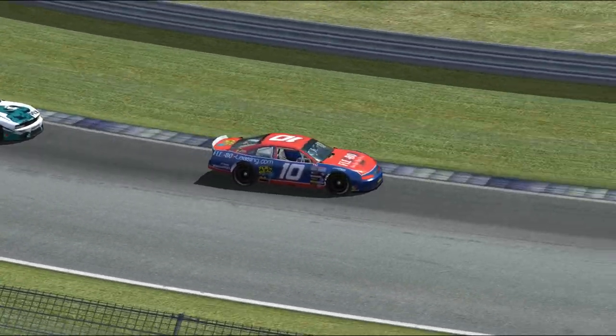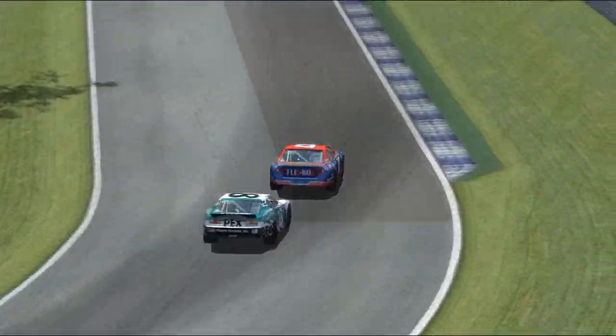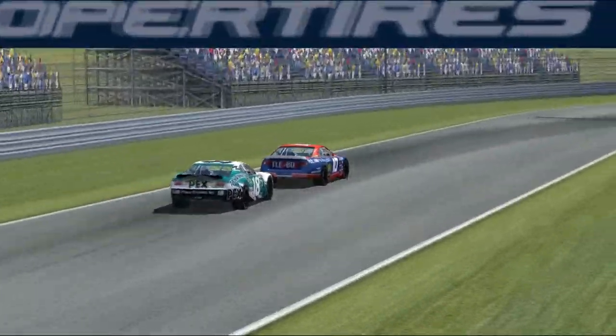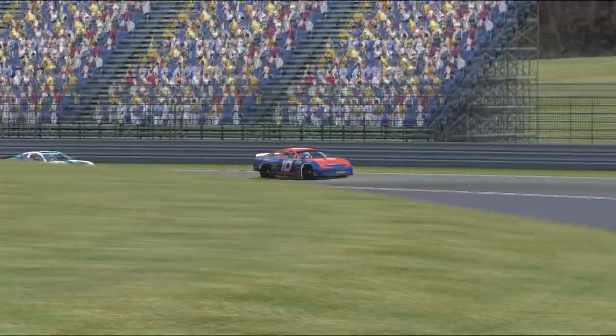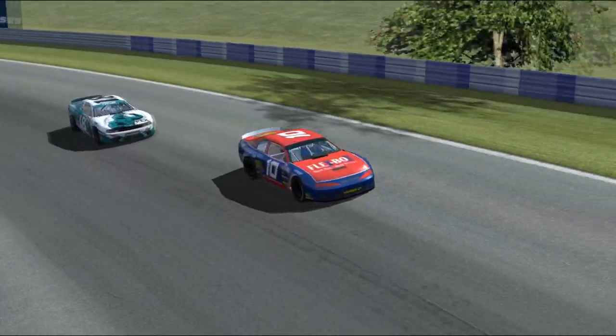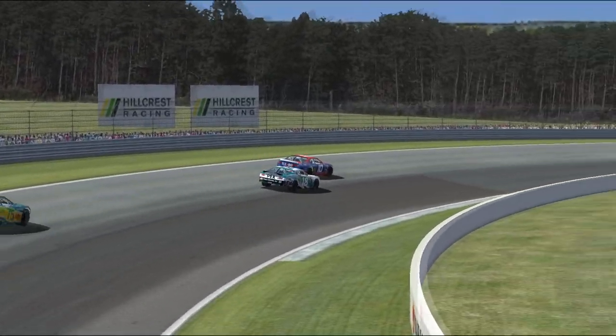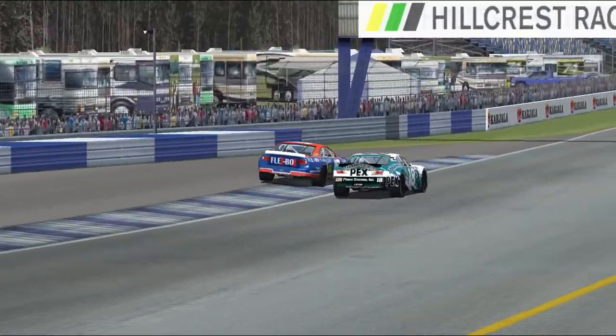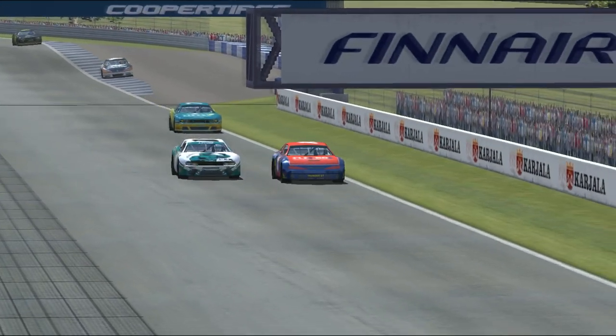Stranger things have happened — just remember the LNX Racing cars running one-two for almost the entirety of the Curyala Grand Prix one year, which Davina Henson won — incidentally their last win to date. Tyler begins to make a move.